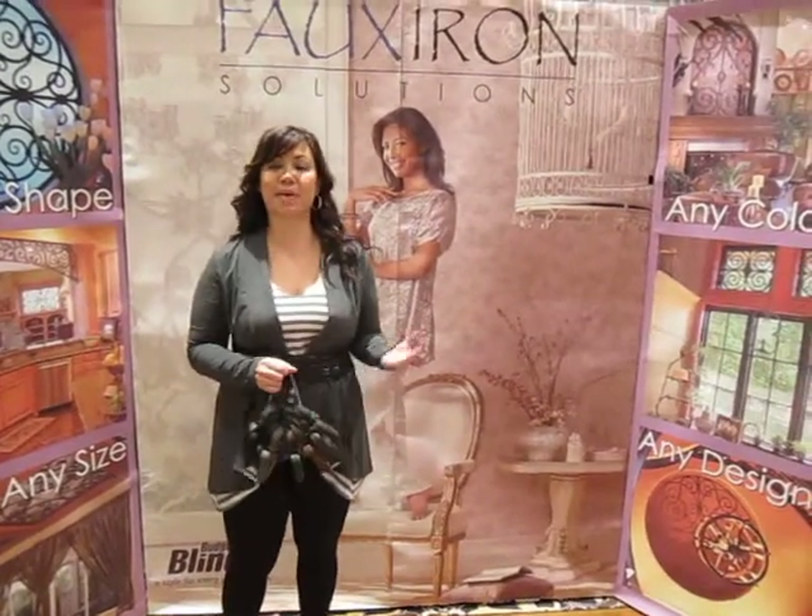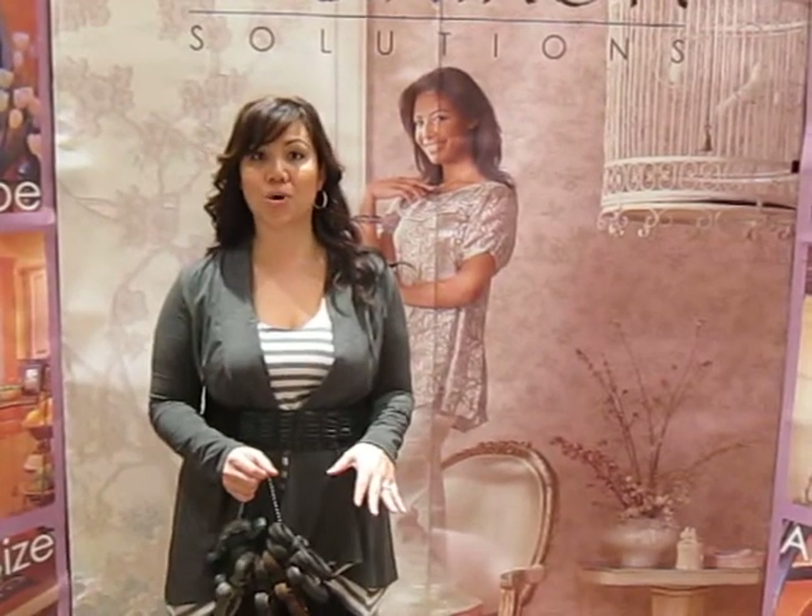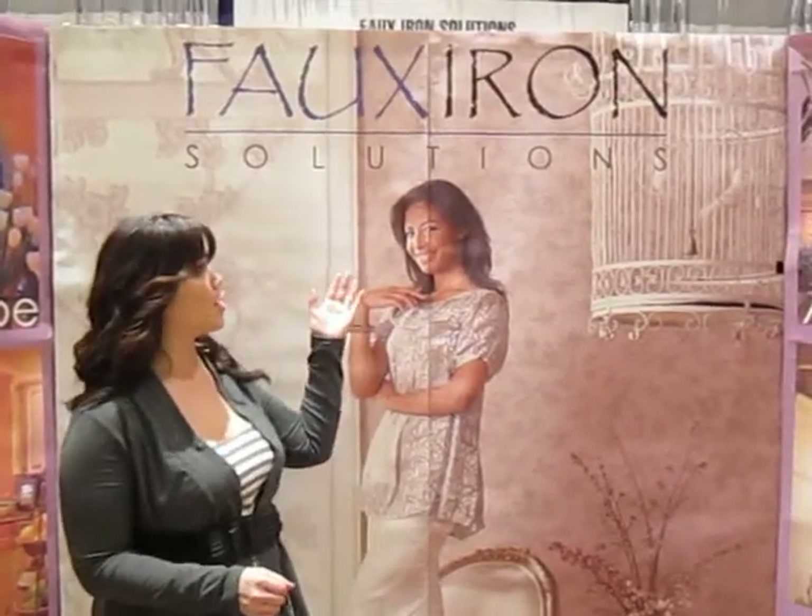Hi there, thanks for joining us today. You may know Budget Blinds for amazing quality blinds, but what we also offer that you may not know is these faux iron solutions.